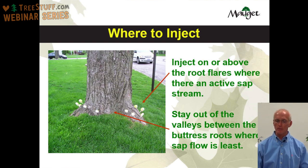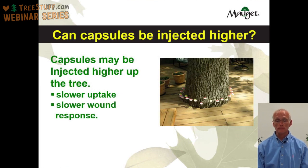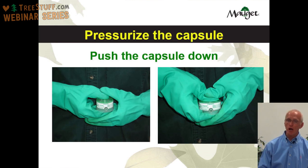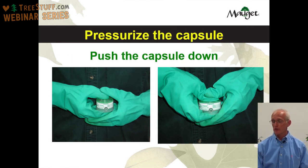One question I get: can the capsules be injected higher up on the tree? Sometimes you don't have access to the root flares, and capsules may be injected higher up in the tree, but you'll have a little bit slower uptake and a little bit slower wound response when you inject higher on the tree. Once you've measured the tree and determined how many capsules you need and where to put them, it's time to pressurize the capsule. When you pressurize the capsule, it puts about eight pounds of pressure in the capsule, which speeds up the injection process. You push the domed top down — you'll hear it click a couple of times. Many people use their thumbs, but you can also use a compression tool to push the top down.